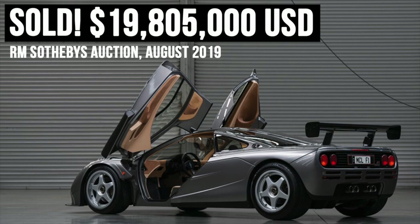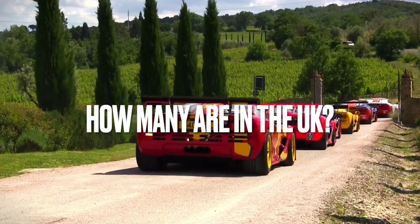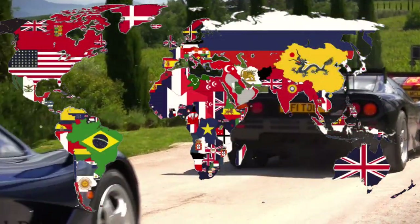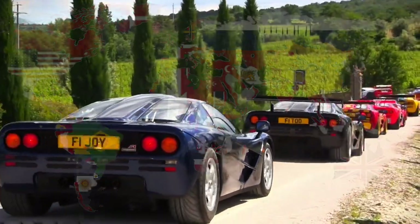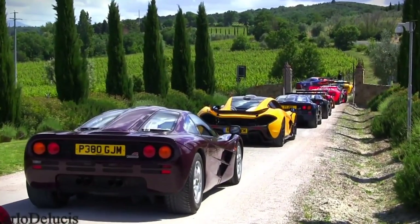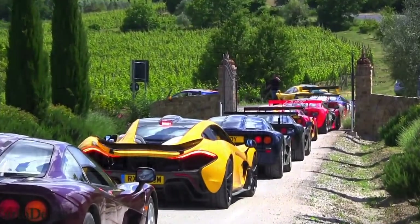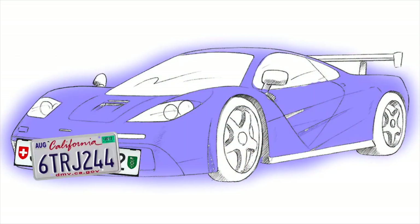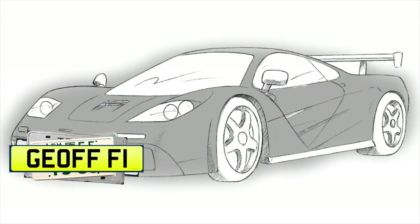And this got me thinking: how many of these multi-million pound cars are registered in the UK, and do they really get used? There are a number of websites dedicated to tracking McLaren F1 numbers worldwide, but finding up-to-date information isn't that easy. Regular viewers will know that I love a spreadsheet, so I started my own research.